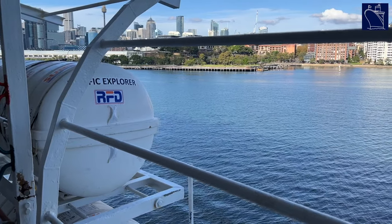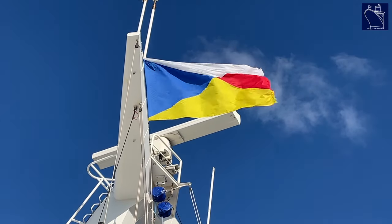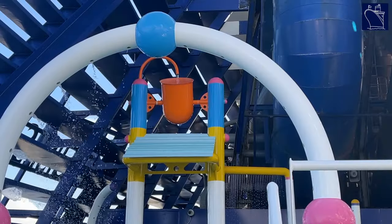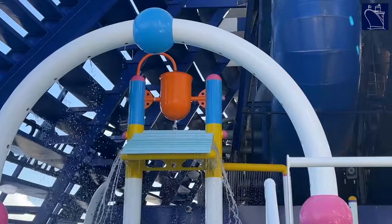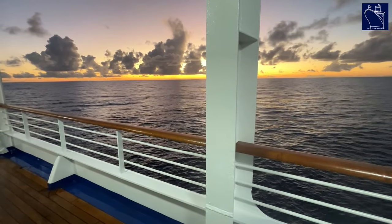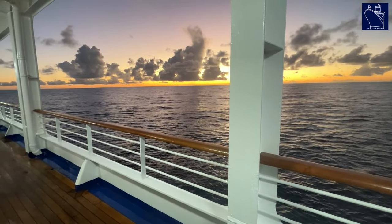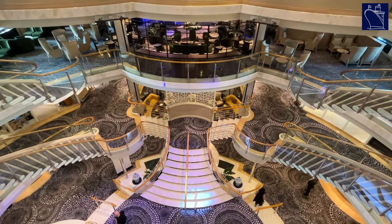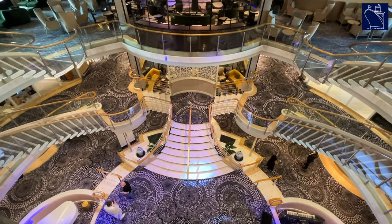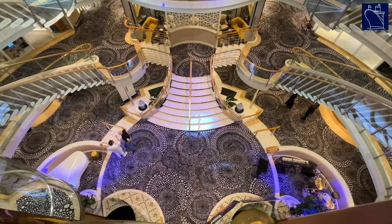Having travelled on many different cruise ships across a variety of brands from Cunard to Royal Caribbean and even P&O Cruises UK, this cruise on Pacific Explorer is without doubt one of the best cruises I've ever been on. Even though it was a short trip, it was long enough to relax and unwind and really enjoy being back at sea for the first time since 2020. P&O Australia offers a fun, casual and entertaining onboard experience. The atmosphere of this first cruise was really special, the crew was simply amazing, and the entertainment was top notch.